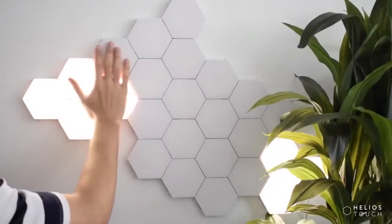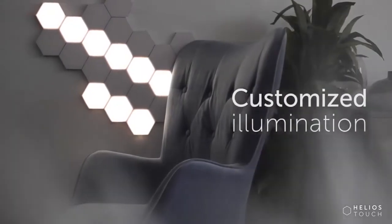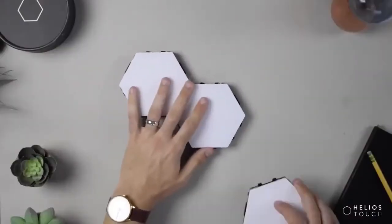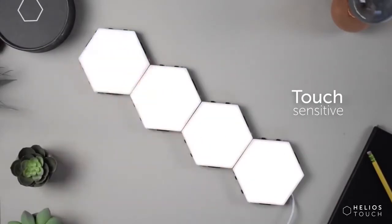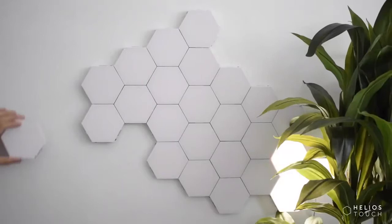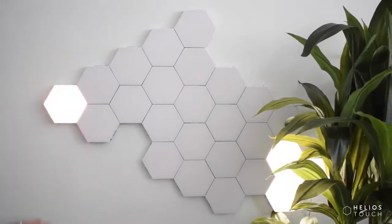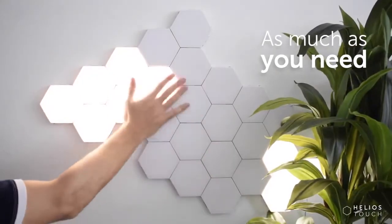Design your ideal lighting however you want with the Helios Touch Sensitive Wall Lighting. Coming in sets of six panels, these LEDs are unlike any other light you have in your home. Each panel is touch sensitive, meaning it turns on and off with just a tap. Each of the Helios Touch Lights is hexagonal, meaning there are unlimited arrangement options for over 30 panels. The panels seamlessly connect to each other using magnets on the side.